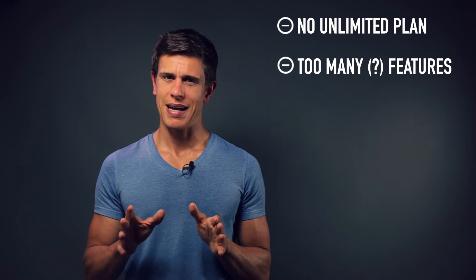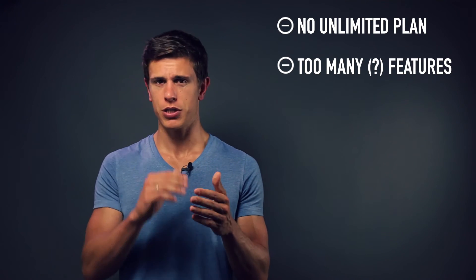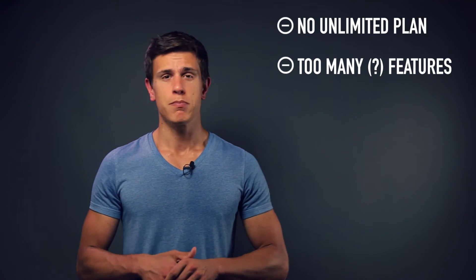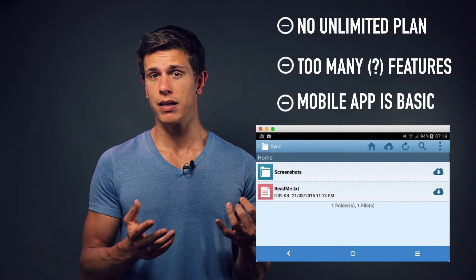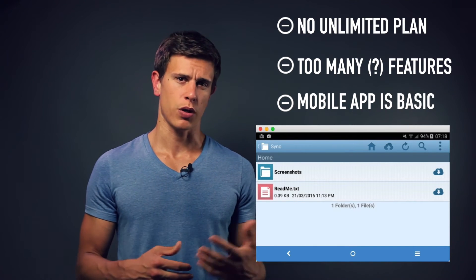Now let's look at the negatives. First, there is no unlimited plan, but you can go for the 10TB plan which should be plenty for most users. There are also a lot of features that may confuse people, as it's not very hands-off and many functions are really deeply buried in the settings menu. The mobile app is pretty basic too — it only supports native previewing of JPEG files, and Mac users will have to live with a few restrictions as well.